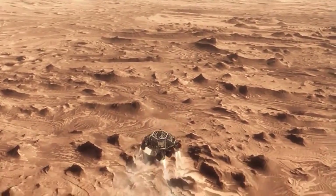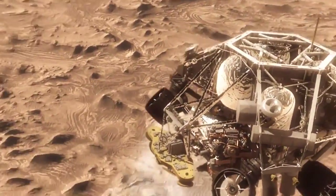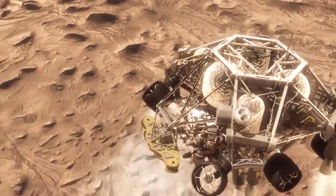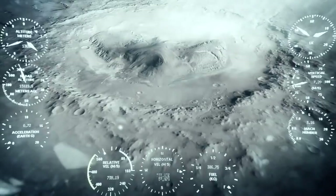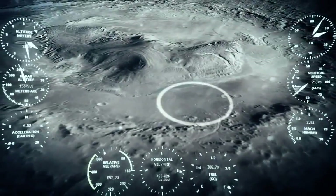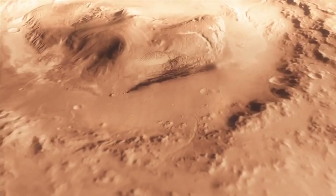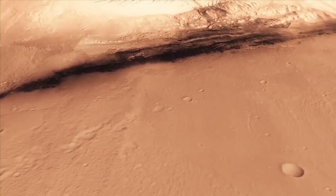We fly off to the side, diverting away from the parachute, killing our horizontal velocity and our vertical velocity, getting the rover moving straight up and down so it can look at the surface with its radar and see where we're going to land. And we head straight down to the bottom of a crater, right beside a six-kilometer-high mountain.